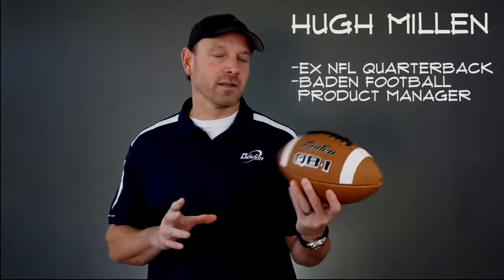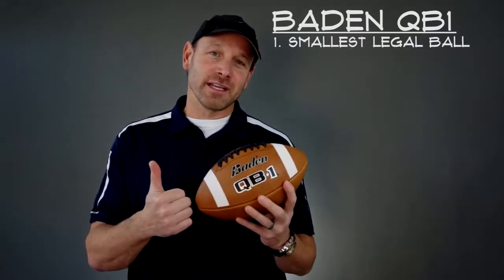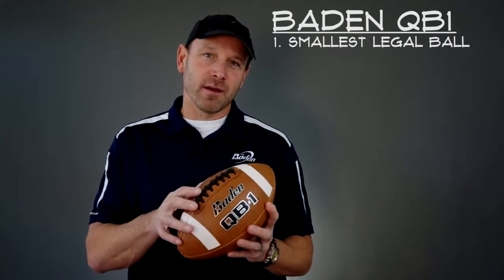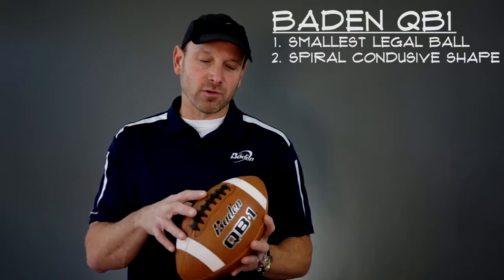Hi, it's Hugh Millen here, and I'm here to discuss the Vauden QB1. You have the smallest legal ball you can have. You have a shape that is spiral-conducive, not a pointy shape, much like the pro shape.